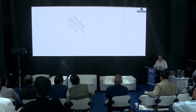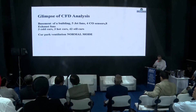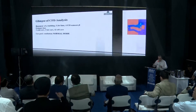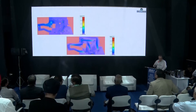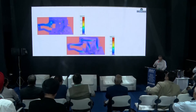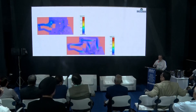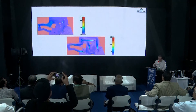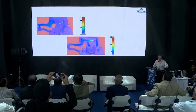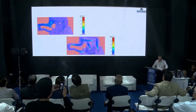Let us take a glimpse at the CFD analysis of the same basement. We study graphically the smoke contaminant, temperature — 60 degrees centigrade or above — visibility greater than 10 meters or above, and air velocity of 0.25 meters per second or above.